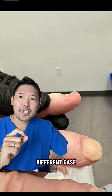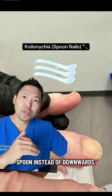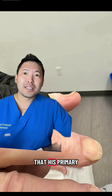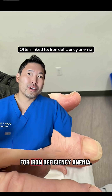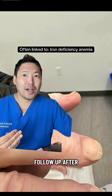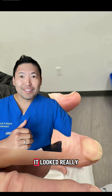Next is a different case where my patient's nail was curving upwards like a spoon instead of downwards. This is called koilonychia. I talked to the patient about iron deficiency anemia, and he did confirm that his primary care doctor is treating him for it. The following year when I saw him back in follow-up, after having his iron deficiency normalized, it looked really good.